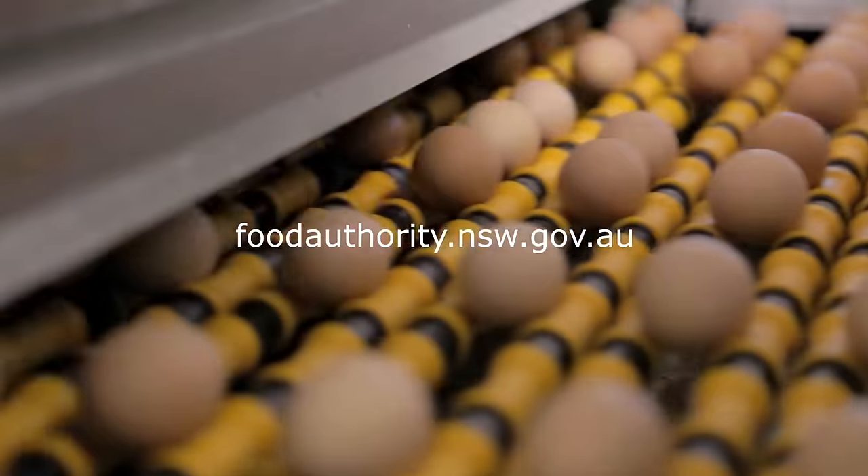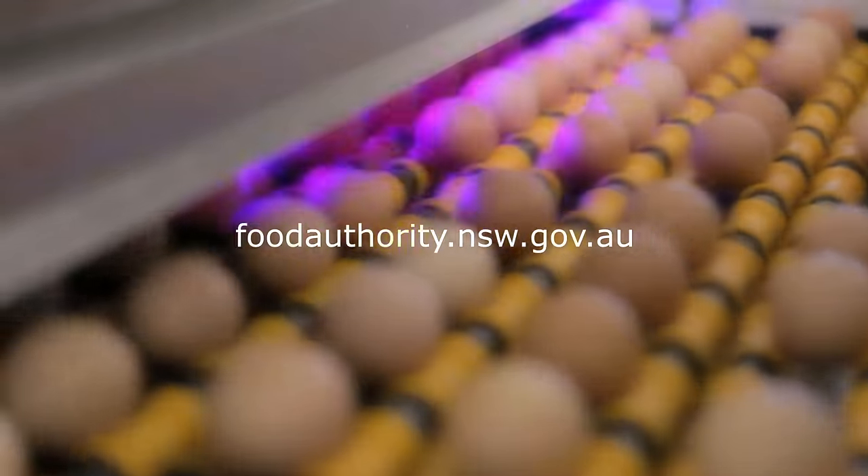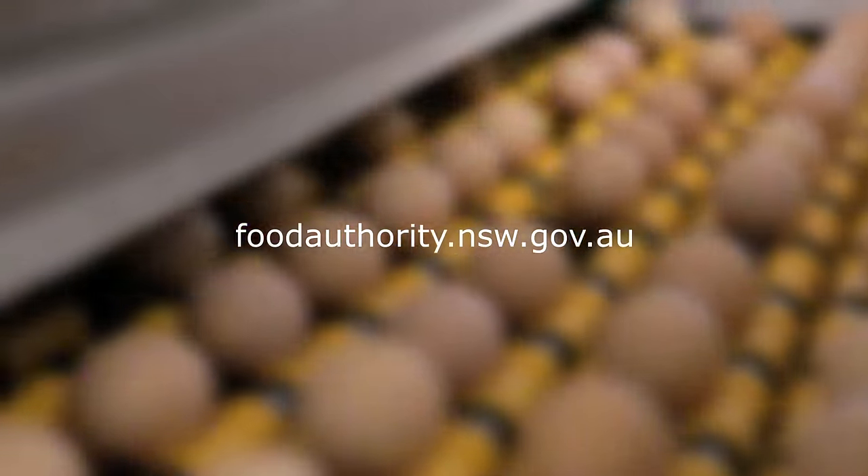Eggs — they're delicious, but handle them incorrectly and they can be deadly. To find out more on egg safety, go to foodauthority.nsw.gov.au.